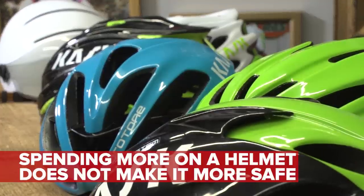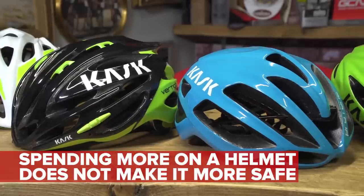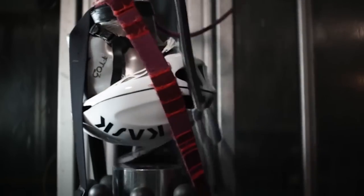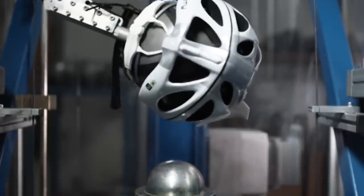A first and very important thing to note is that generally spending more money on a helmet won't make it any safer. In fact, some studies have shown that there's no difference between a cheaper helmet and a more expensive helmet in this particular regard. That's not particularly surprising given that most countries around the world have certain safety standards which helmets have to meet before they are made available for sale to the general public.